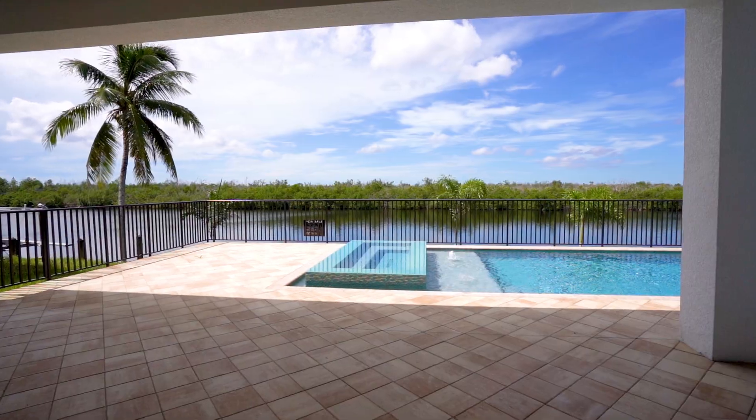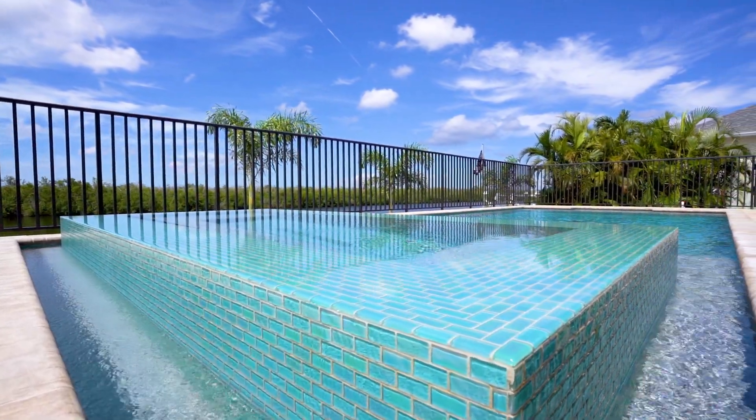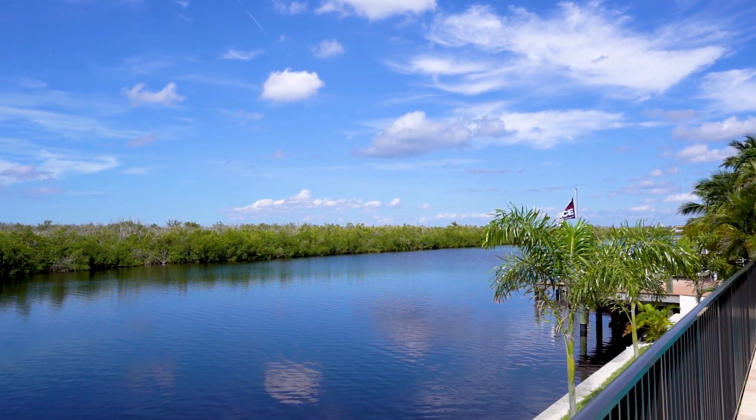Step outside onto the expansive lanai where it's already pre-plumbed for your outdoor kitchen. The Infinity Hot Tub is just waiting for you to lounge around and watch the dolphins swim by or just enjoy the boats as they go out into the Gulf.